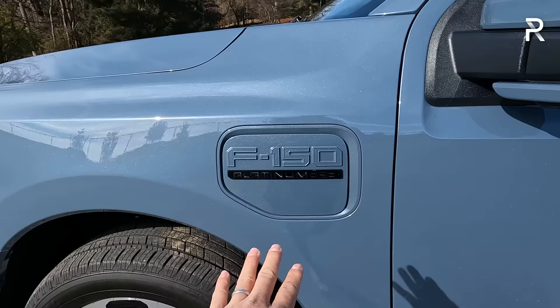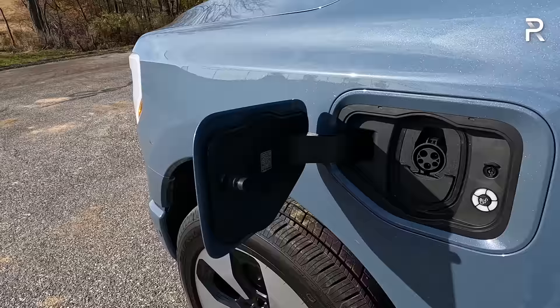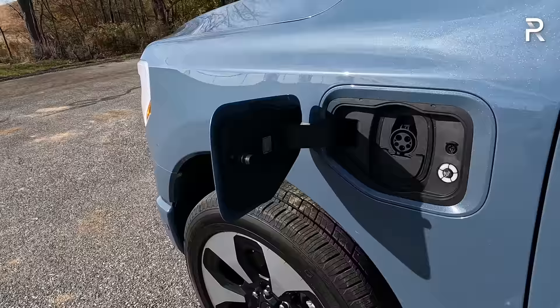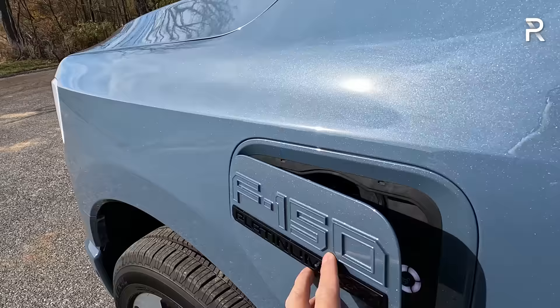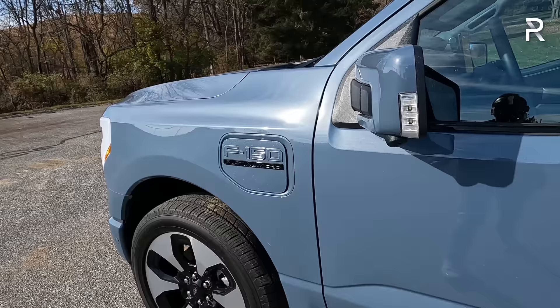The charge port door is located on the driver's side fender, and this model still has the CCS combo plug. Ford says starting in the spring of 2024, they will be building all their electric vehicles with the NACS Tesla charger, and you should also be able to use the Tesla Supercharging network at that time — for now you'll need an adapter. This truck can accept up to 150 kilowatts, going from 15% to 80% in about 41 minutes. The GMC Hummer EV technically charges faster, but with its bigger battery pack, it actually charges in about the same amount of time on a 350-kilowatt charger.